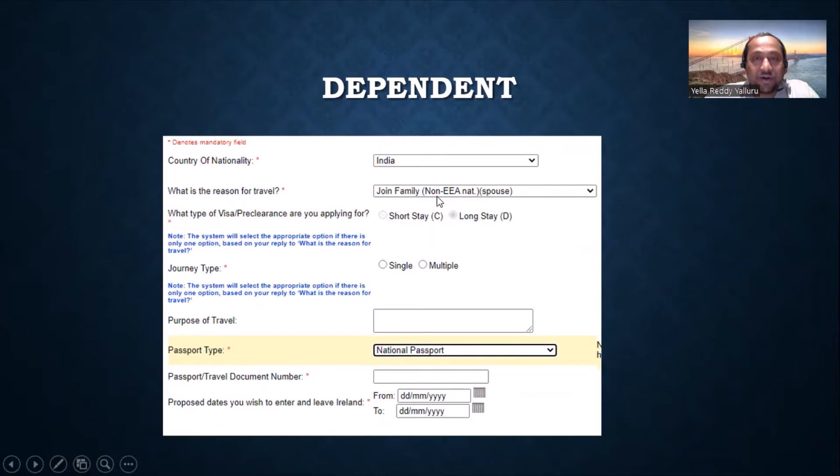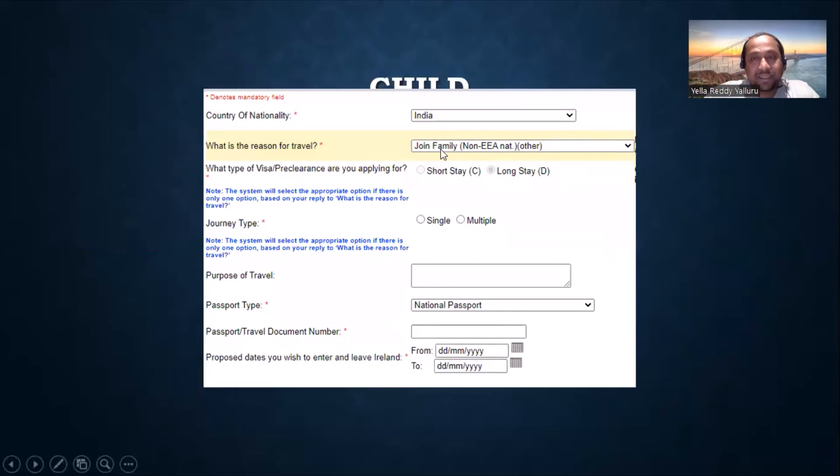For the dependent, the reason for travel should be 'joint family non-EEA national spouse.' Choose long stay, and you can choose multiple or single based on your situation — my advice is to choose multiple so that if there is an emergency and you don't have your IRP in hand, you can go back. The difference is: single gives you a three-month visa with single entry, while multiple gives you a six-month visa with multiple entries.